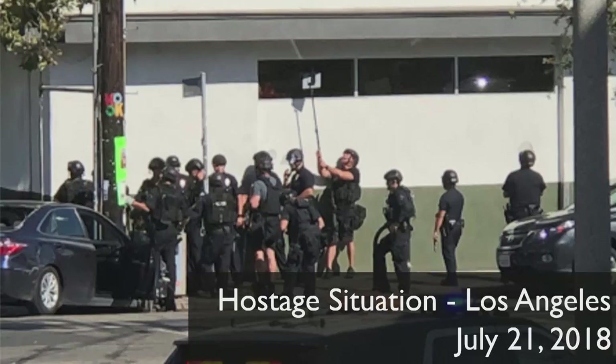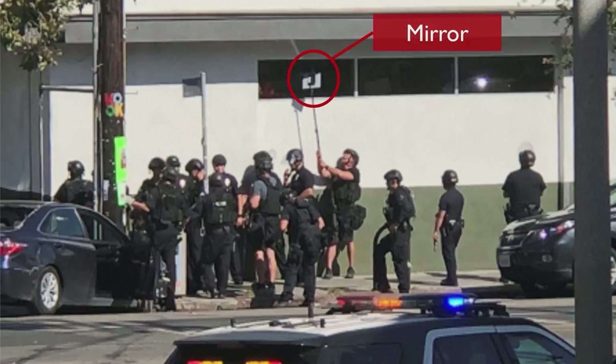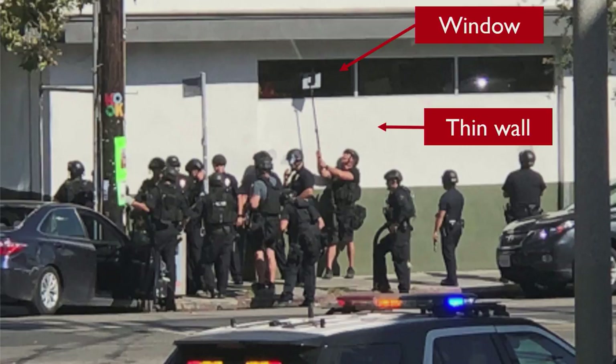Closer to home, I'm sure you all saw the news about that hostage situation at a Trader Joe's in Los Angeles. From the first look at this picture, it's pretty evident what's happening — a bunch of police officers putting themselves in harm's way to help civilians inside. If you get closer, there are a few weird things. First, that's a mirror and a stick, and that's how they're getting a view inside the space. Second, that's a window and a pretty thin wall, so if somebody decided to shoot at the officers, they're pretty exposed.